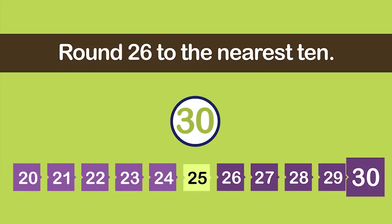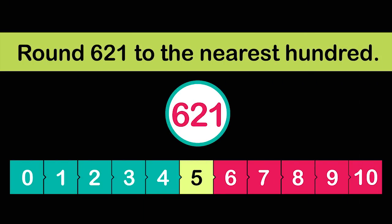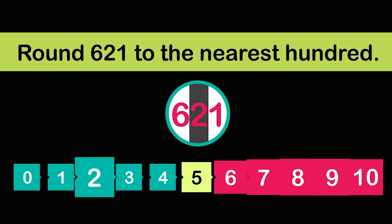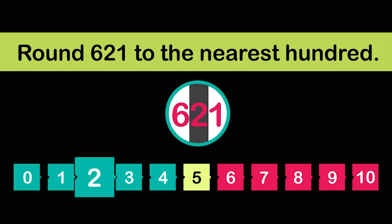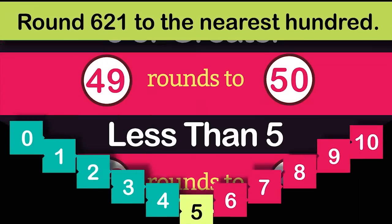This number line shows the numbers from 20 to 30. Twenty-six is closer to 30 than to 20, so 26 rounds up to 30. You can use the same process to round a number to the nearest hundred. Look at 621 — find the hundreds place, then look at the number directly to its right. Two is not five or greater, so the digit in the hundreds place stays the same; the other digits become zeros. 621 rounded to the nearest hundred is 600.